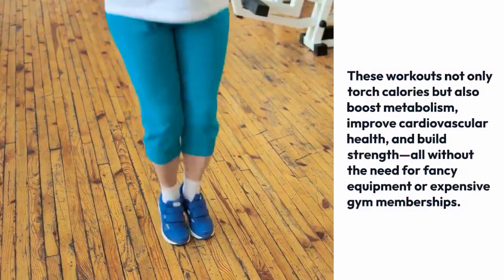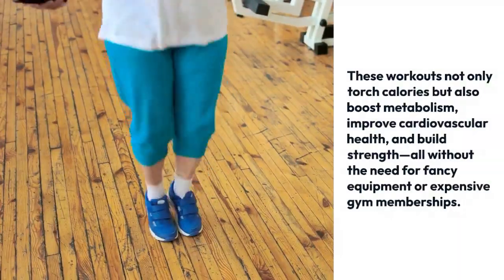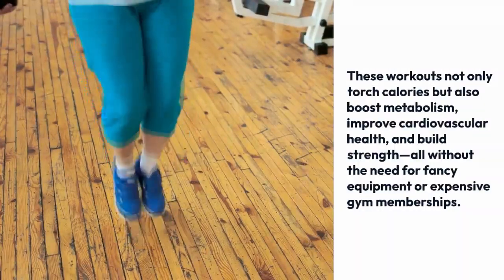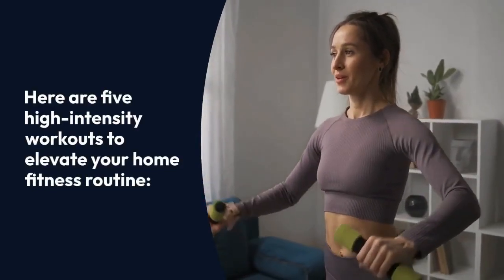These workouts not only torch calories, but also boost metabolism, improve cardiovascular health, and build strength, all without the need for fancy equipment or expensive gym memberships. Here are 5 high-intensity workouts to elevate your home fitness routine.